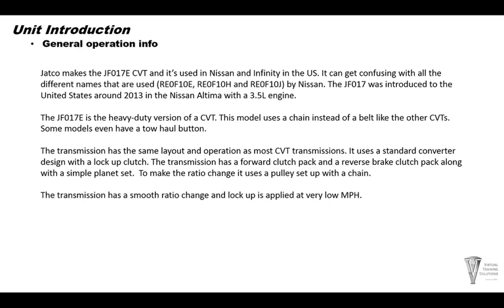The transmission has the same layout and operation as most CVTs. It uses a standard converter design with a lock-up clutch. The transmission has a forward clutch pack, a reverse brake, along with one simple planet set. To make the ratio changes, it uses a pulley set with primary and secondary pulleys and a chain that links them together.